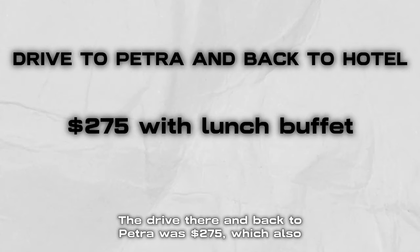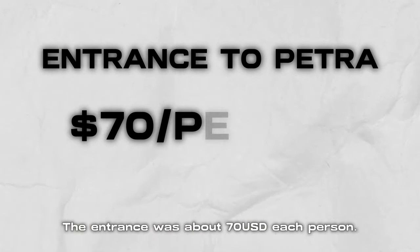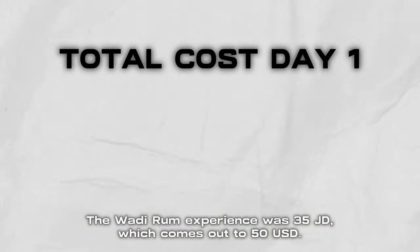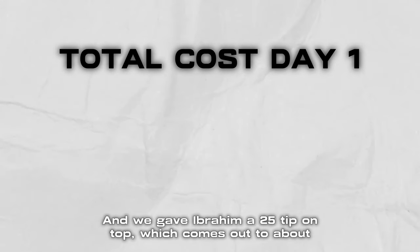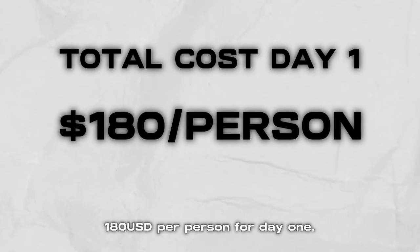That was the end of day one, and here is the total cost. The drive there and back to Petra was $275, which also included the lunch buffet. The entrance was about $70 USD per person for Petra. The Wadi Rum experience was 35 JD, which comes out to $50 USD, and we gave Ibrahim a $25 tip on top — which comes out to about $180 per person for day one.